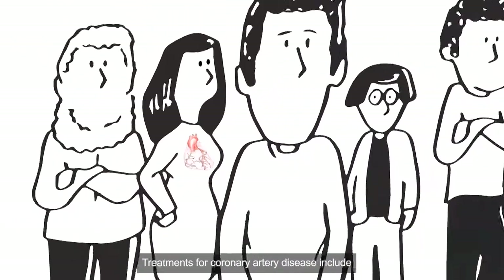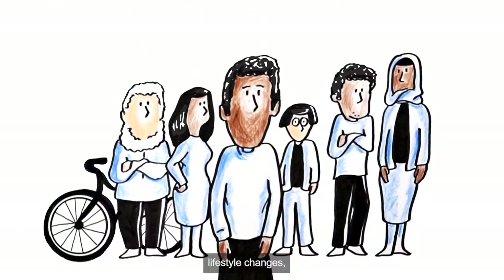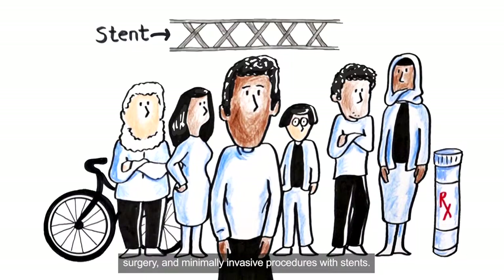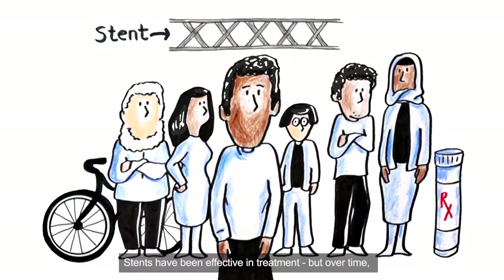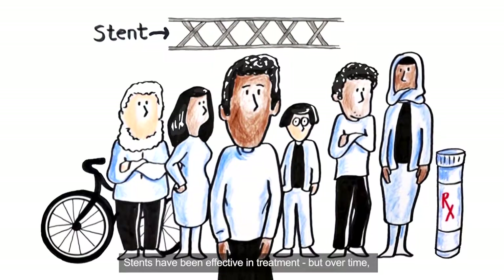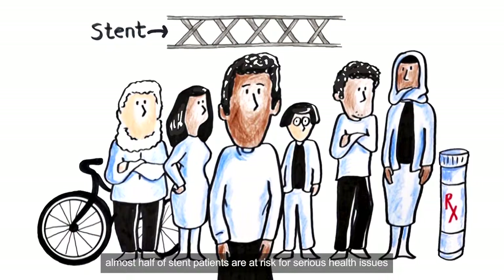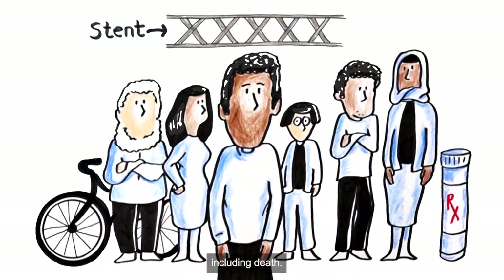Treatments for coronary artery disease include lifestyle changes, medication, surgery and minimally invasive procedures with stents. Stents have been effective in treatment, but over time, almost half of stent patients are at risk for serious health issues, including death.